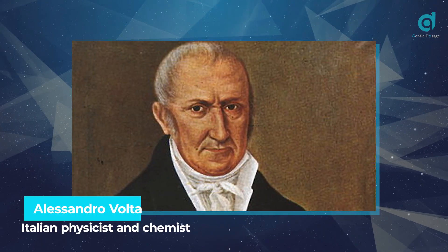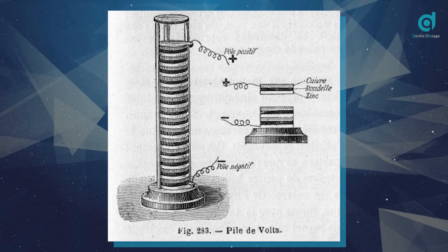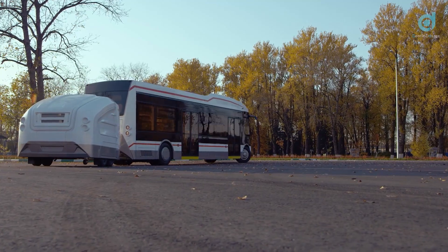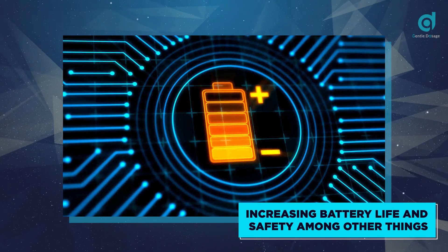The first battery was invented by the Italian physicist and chemist Alessandro Volta, and was a pile of copper and zinc discs piled on top of each other and separated by a piece of fabric dipped in salt water. That was about 200 years ago, and batteries have undergone a lot of radical innovations and developments that focused on increasing battery life and safety, among other things.